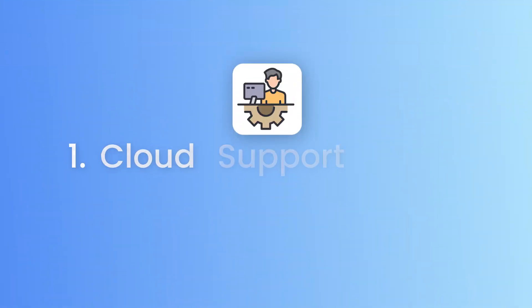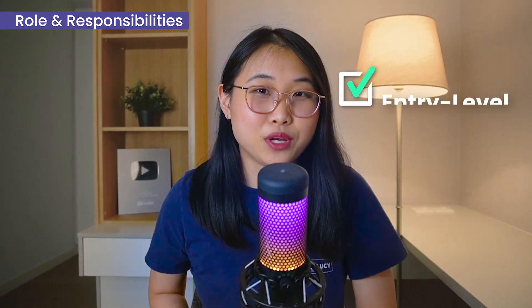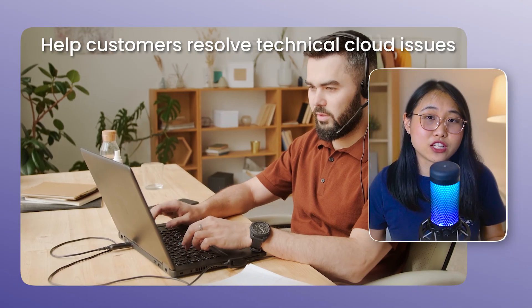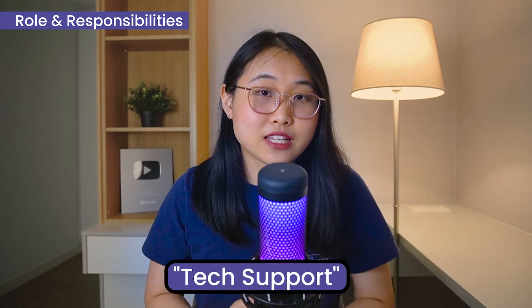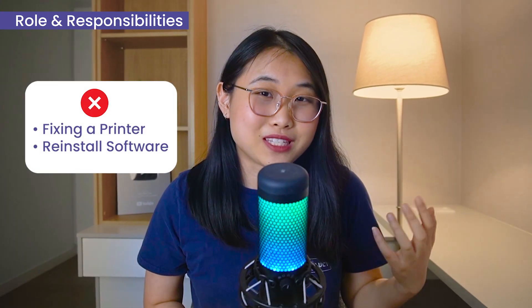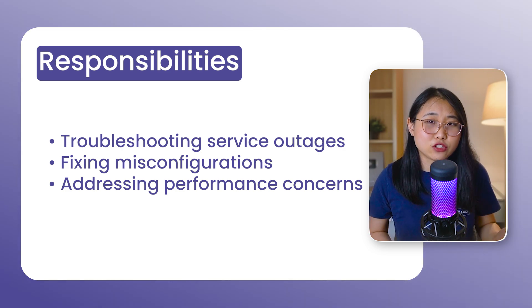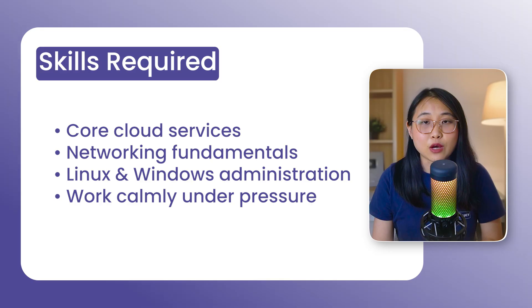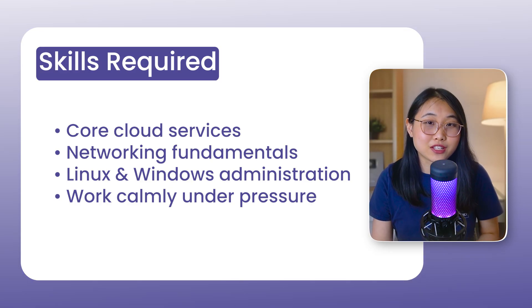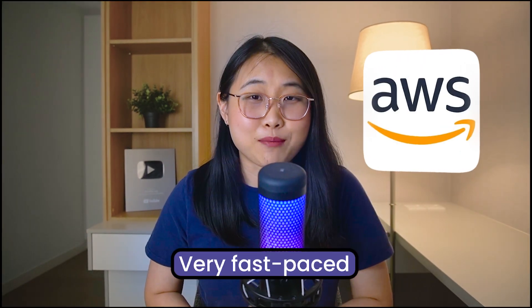Starting off with technical roles. Role number one is a cloud support engineer. This is one of the most common entry-level points into the industry. In this role, you'll help customers resolve technical cloud issues, making sure systems stay secure, reliable, and high-performing. Think of it as tech support, but focused entirely on cloud services. Day-to-day, this may involve troubleshooting service outages, fixing misconfigurations, and addressing performance concerns. The skills needed include a solid understanding of core cloud services, networking fundamentals, Linux and Windows administration, as well as the ability to work calmly under pressure — the role is going to be very fast-paced, especially at a company like AWS.